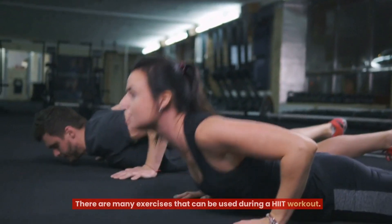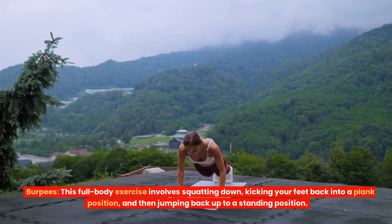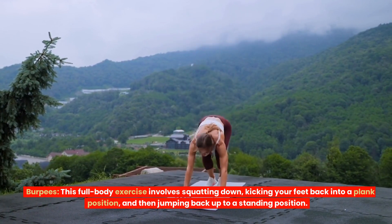Exercises. There are many exercises that can be used during a HIIT workout. Some popular options include: Burpees — this full-body exercise involves squatting down, kicking your feet back into a plank position, and then jumping back up to a standing position.